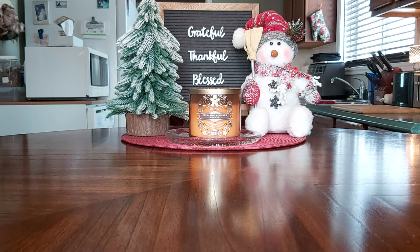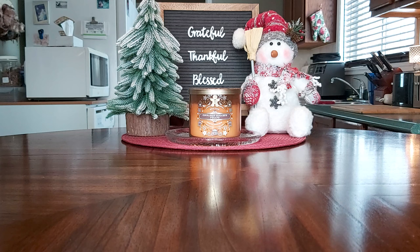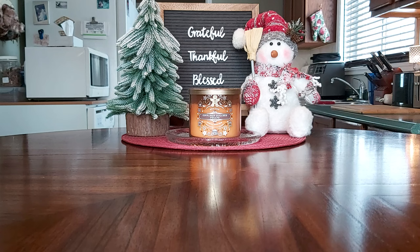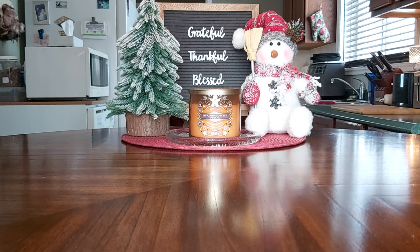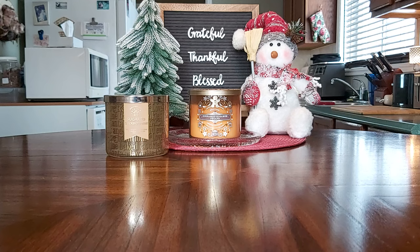There are only a couple of non-Scentsy items this month. First is a Bath & Body Works Sugared Snickerdoodle candle — warm spice, creamy vanilla, sugared musk. I was on the fence about this one, but it turned out to be a very strong snickerdoodle scent and a great performer, so that would definitely be a repurchase. I also got through a hand soap from Bath & Body Works.